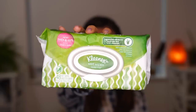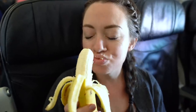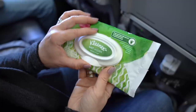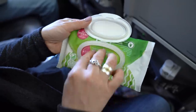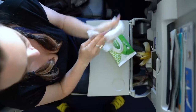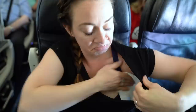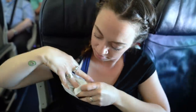Kleenex wet wipes. I like to use these to clean myself, especially after I have a meal, because I get dirty no matter what I'm eating — even if it's as simple as a banana. I am an adult who eats like a child. I also like to use them to feel fresh — I take what I call a little in-flight shower using my wet wipes. Kleenex wet wipes are soft, they're thick so they don't tear apart when you're using them, and they are great for sensitive skin, which I have, and they have no harsh chemicals.